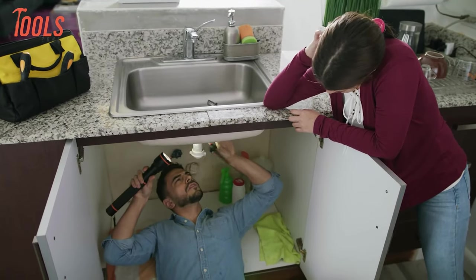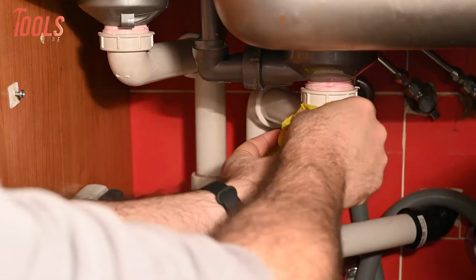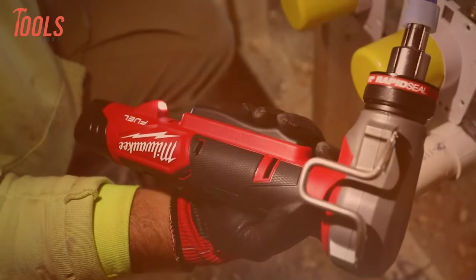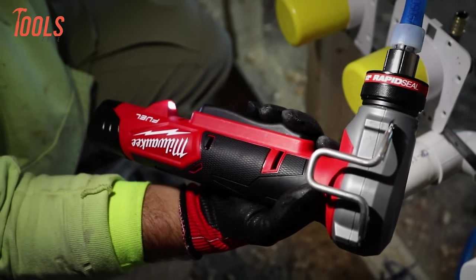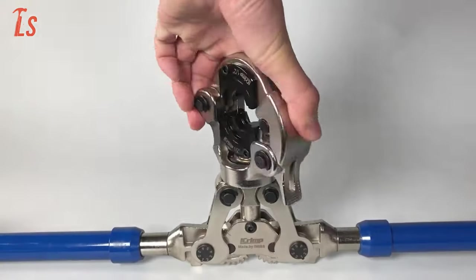While on an emergency servicing at home or worksite, plumbers constantly face different challenges here and there. And that's why they need to keep the best tools handy. So in today's video, we will show you some amazing plumbing tools that you should have.